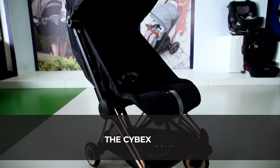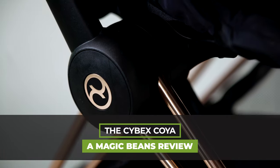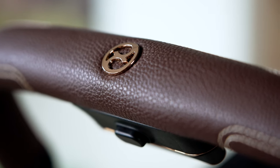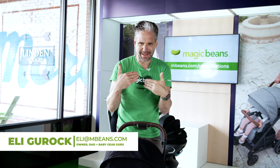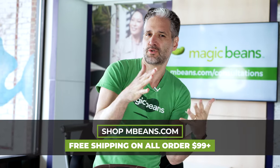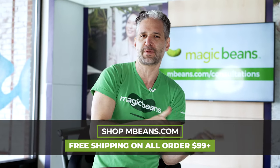The Cybex Koya is Cybex's newest mini micro stroller, and it is absolutely gorgeous. So if you're shopping for a lightweight travel stroller, definitely make sure that the Koya is on your list. I'm Ellie from MagiBeans Videos, here to help you figure out what stroller to get. We have the most comprehensive review channel on YouTube, and we also have the best baby store in the world called MagiBeans — you can buy the Cybex Koya from us with free shipping.